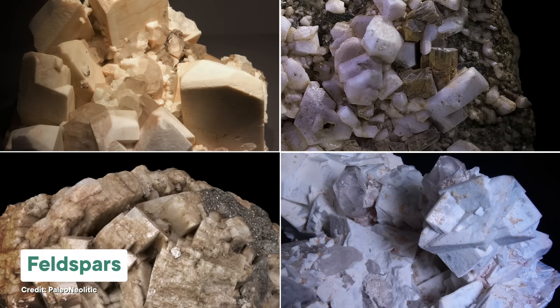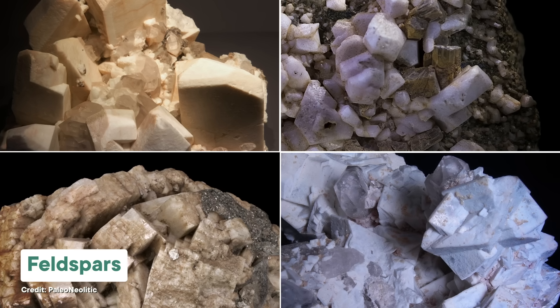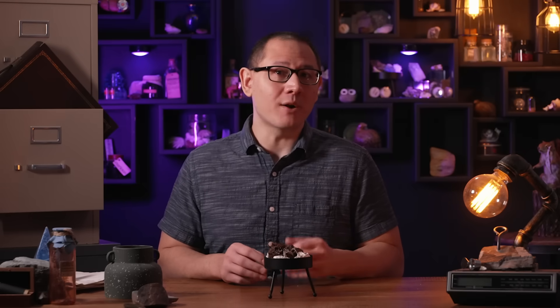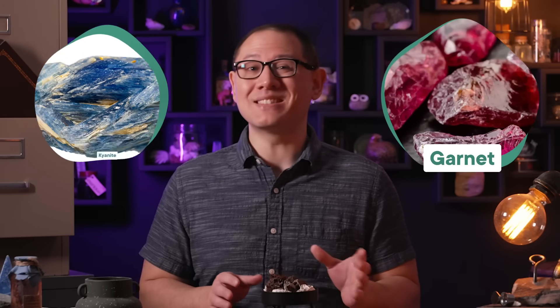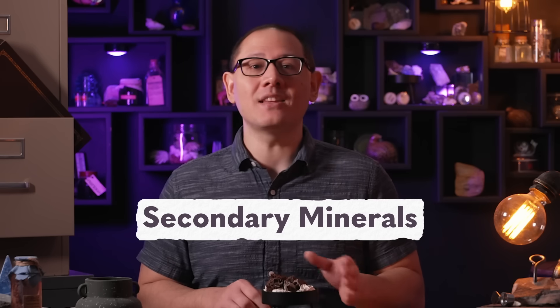Most of the minerals we encounter in the world of geology formed in one of two ways. Some crystallize out from a primary liquid — for instance, the olivine and feldspar that make up igneous rocks form when hot magma or lava cooled, and the calcite that glues together sedimentary rock crystallized out of supersaturated water. Others are forged under high temperatures and pressures without melting — that's how some metamorphic minerals like kyanite and garnet form. But there's a whole other class of so-called secondary minerals that are only made when pre-existing rocks are altered at the Earth's surface.